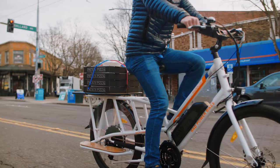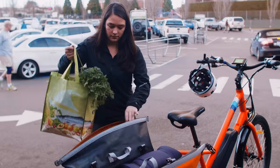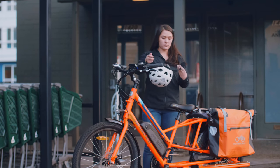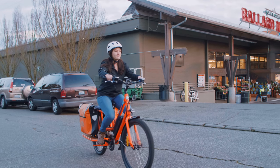The new and improved 48-volt, 14 amp-hour lithium battery pack is standard across all Rad Power Bikes models for 2018, and at 672 watt-hours of capacity, you'll be able to enjoy the ride longer than ever before.